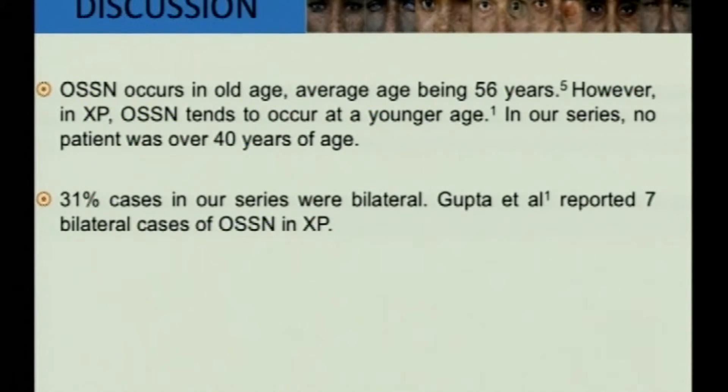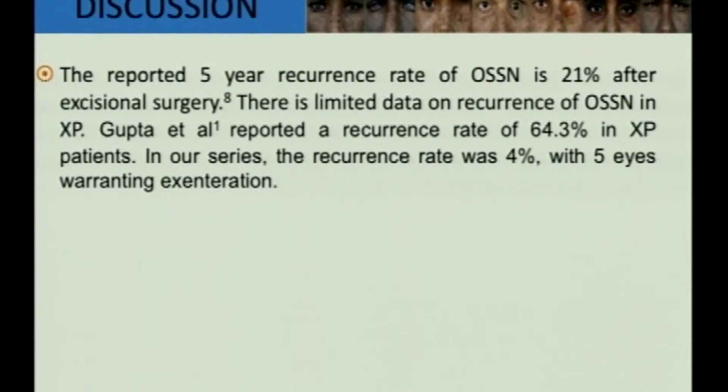31% of patients in our series were bilateral. The only previously reported series with a sample size of 7 patients — all bilateral, 14 eyes — was by Gupta et al. in 2011, who reported 7 bilateral cases. The reported recurrence rate of OSSN after excision surgery is about 21%. That study reported a recurrence rate of 64.3%, whereas our study's recurrence rate was only 4%, with 5 eyes warranting exenteration.